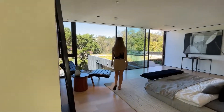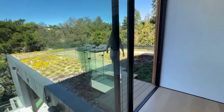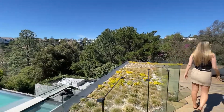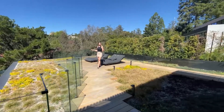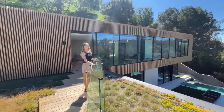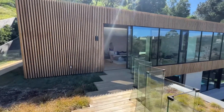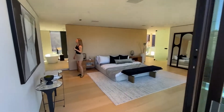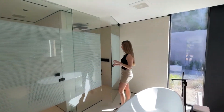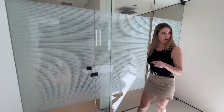I imagine this would be the master suite. This outdoor seating area is where it's at — this feels very resort-like, almost like a Nobu resort, with the wood slats on the side of the wall. There's a whole-house sound system. The bathroom has a tub, toilet room, and shower with glass enclosures — really sleek. I love the dark hardware and appliances throughout.